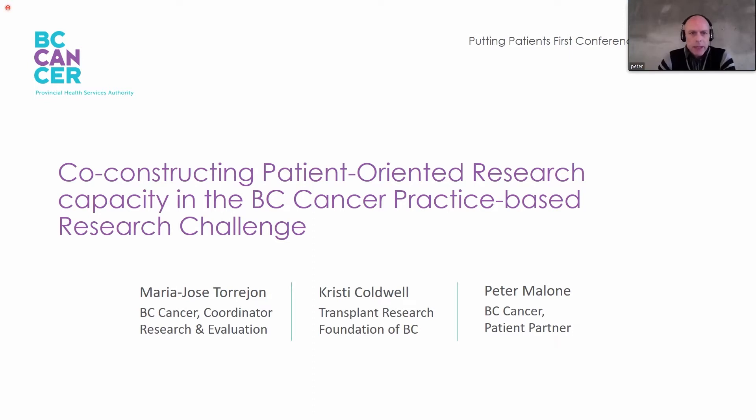My name is Peter. I'm a cancer patient living in Vancouver, where I have received care at BC Cancer Agency over the last 10 years, and I've also helped out with BC Cancer Agency's Annual Research Challenge since 2019.